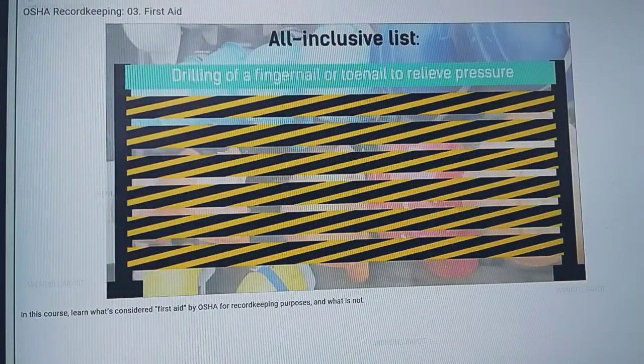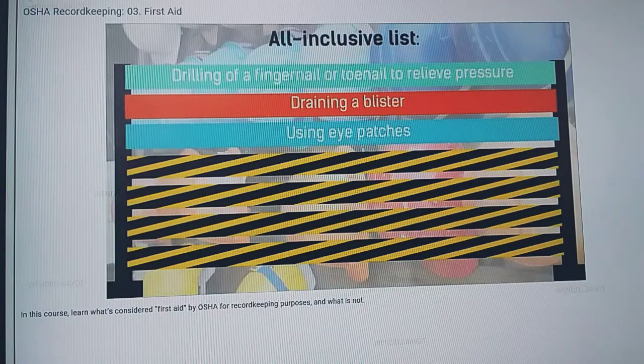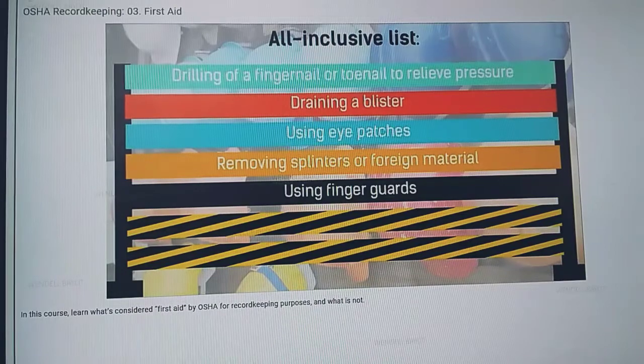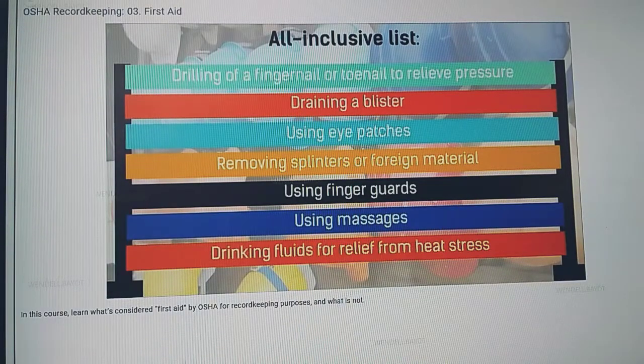Additional first aid treatments include: drilling of a fingernail or toenail to relieve pressure, draining a blister, using eye patches, removing splinters or foreign material from areas other than the eye with tweezers, irrigation, or cotton swabs, using finger guards, using massages, and drinking fluids for relief from heat stress.